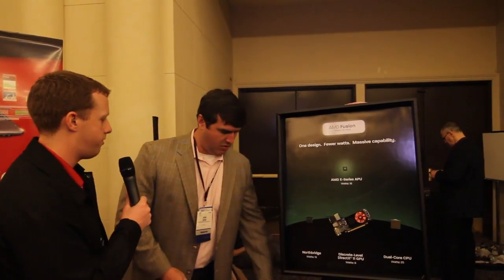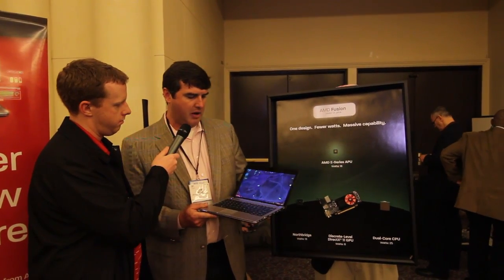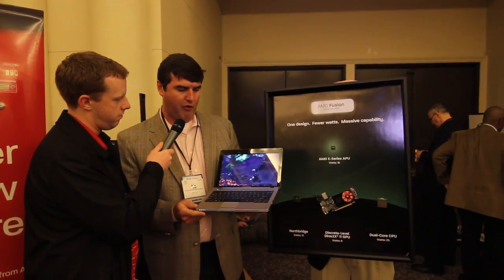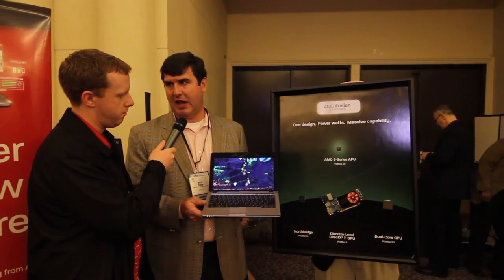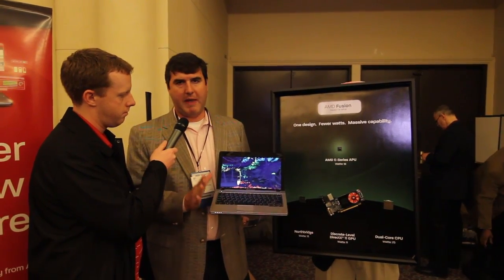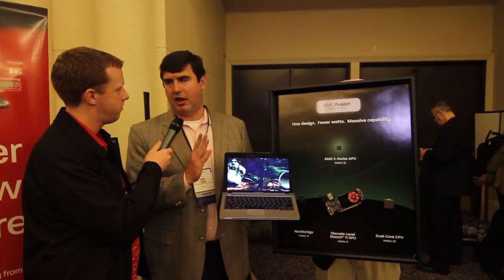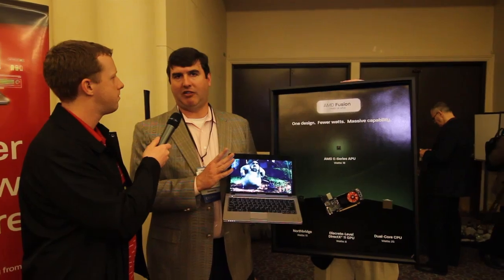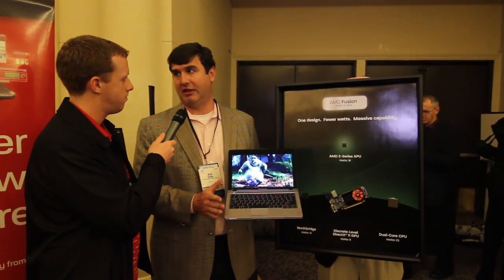Now do you have a system here you want to show off? We do, we have one here. This is Lenovo and this is actually running one of our single-core models, the E240, and what we're showing is it has the capability to play flawless 1080p video. Not only do you get full discrete-level graphics and the ability to get great HD video, you get amazing battery life. We're seeing battery life numbers of over ten hours on these systems.